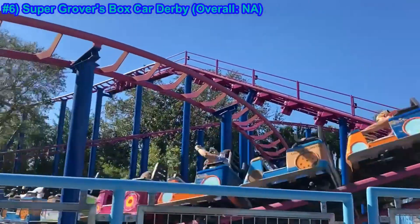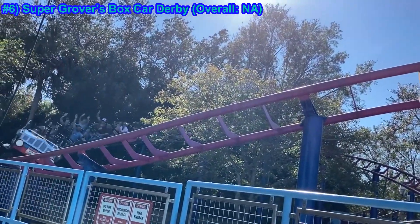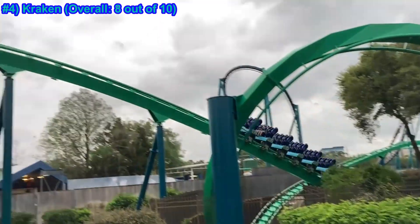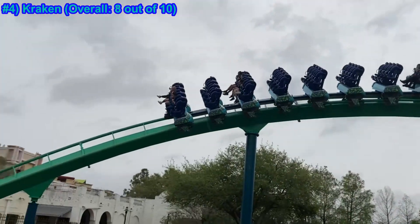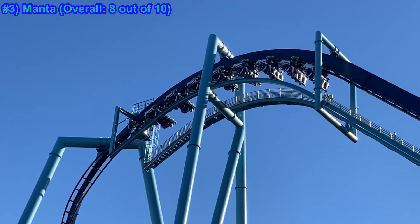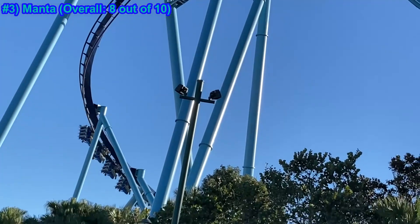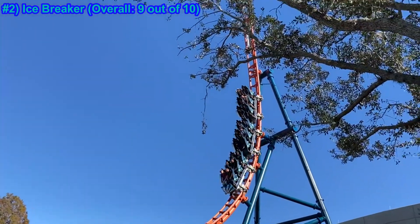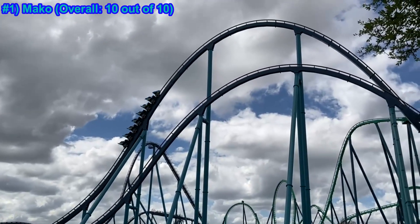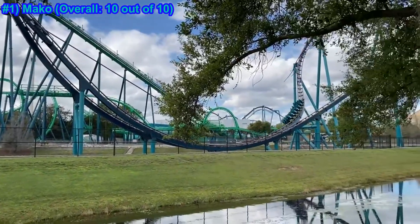Those are my thoughts on SeaWorld Orlando's coaster lineup. Even in my overall rankings, many of these coasters are very close together, but I'm blown away by how many truly good and solid coasters SeaWorld Orlando has managed to pack into this park. With the exception of Grover's Boxcar Derby and Journey to Atlantis — both niche coasters built for families — there isn't a dud or lesser coaster in the park. What are your thoughts on SeaWorld Orlando's coaster lineup? Which coasters do you like best? Let me know. And, as always, Coaster Craps!